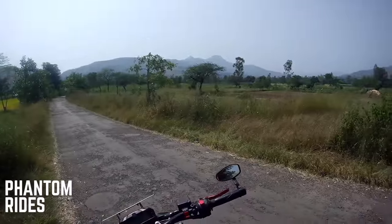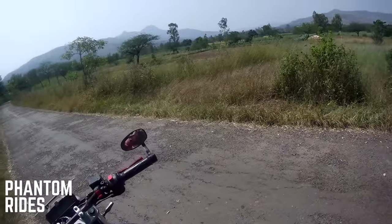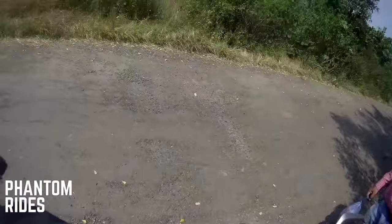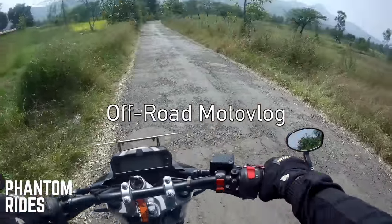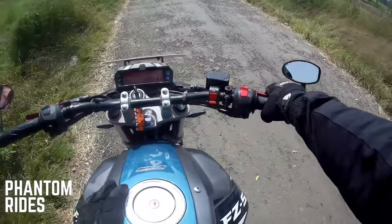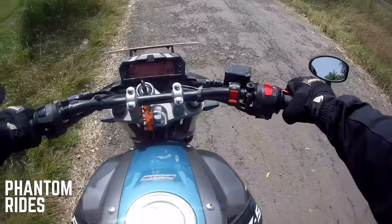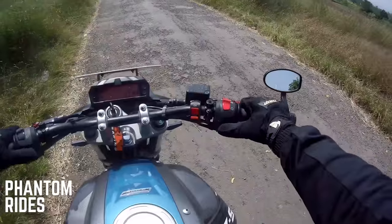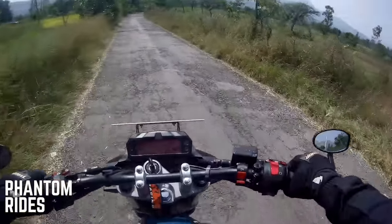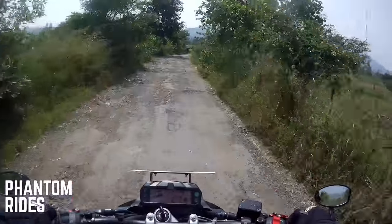What's up guys, this is your boy Phantom Rides back with another moto vlog. Today we are riding off-road mainly on the Yamaha FZS Version 2.0. I'm actually riding pillion so this will be interesting. I won't be speaking much — mostly just enjoy the ride. This is a combination of soft trail, bad roads, and no roads at all, with a lot of climbing incline. The bike is warmed up and I've been riding over 100 kilometers, so let's go.